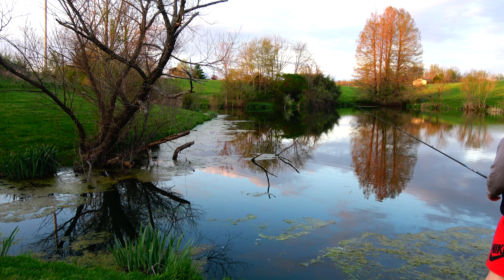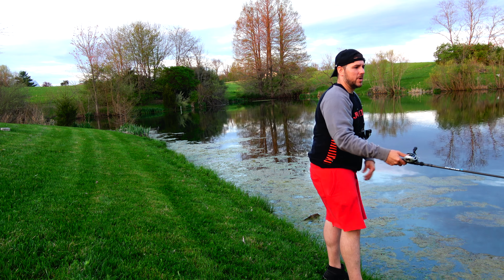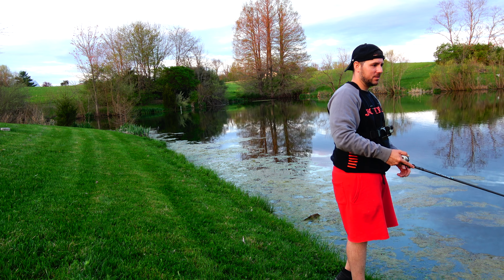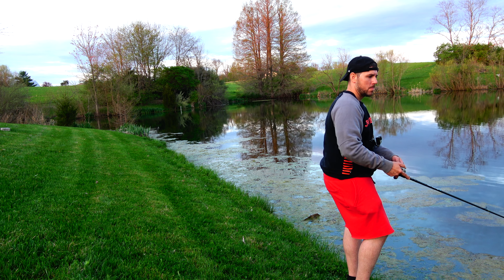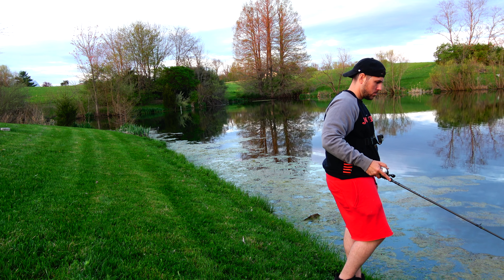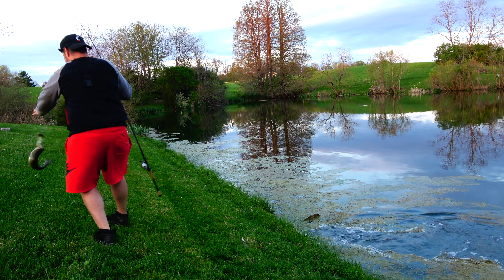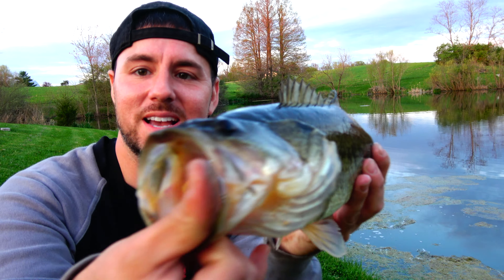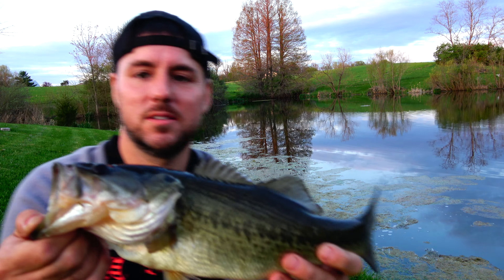There's another one of them in here — that's definitely a big old female right there. Oh man, something hit it! That was insane, dude — eight up! Check that baby out. We got a good bag today. They're crushing that rat. That right there is a good two pounder — solid little fish.